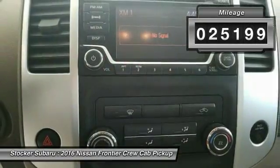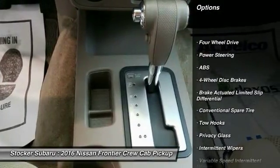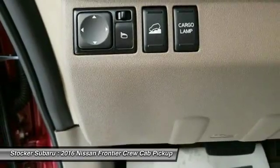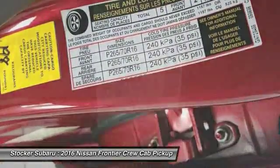Here are some of this vehicle's great options: stability control, steering wheel audio controls, traction control, anti-lock braking system, Bluetooth, adjustable steering wheel, driver airbag, power steering, 4-wheel drive, and cruise control.